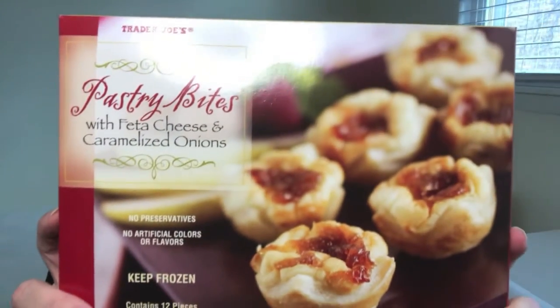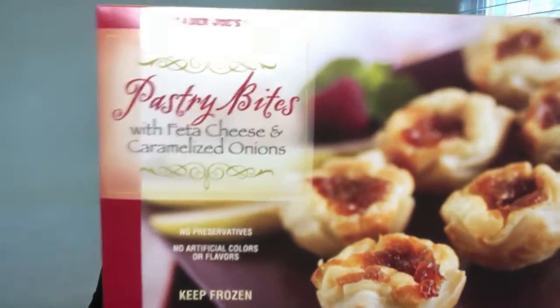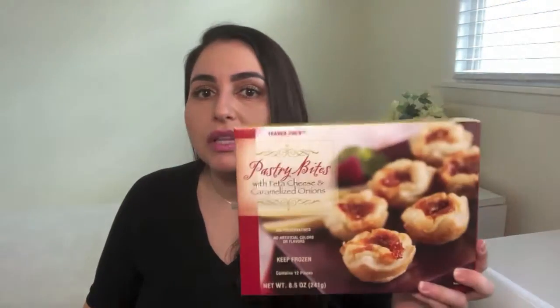The next item I want to share with you are these pastry bites — they have feta cheese and caramelized onions in them and they retail for $4.99. There are 12 pieces in here and I think I could probably eat all 12 in a sitting; I really have to restrain myself. They are very tasty and very easy to prepare — you just pop them into the oven in the container they're provided in and cook them according to the instructions on the box. A really great option for entertaining guests who want a finger food. At $4.99 for 12 pieces, you can't go wrong.